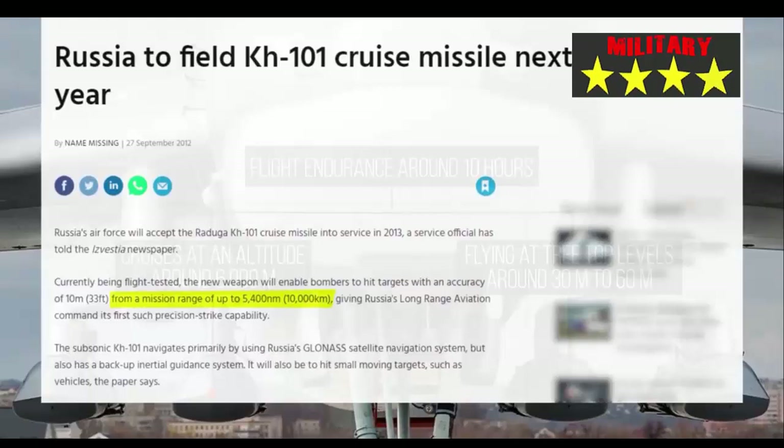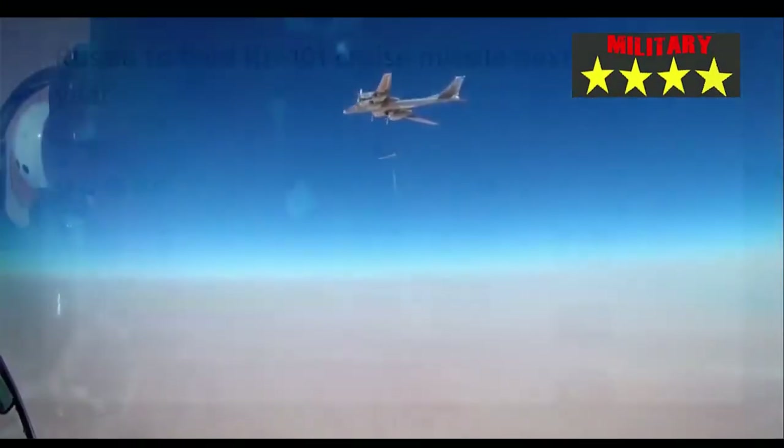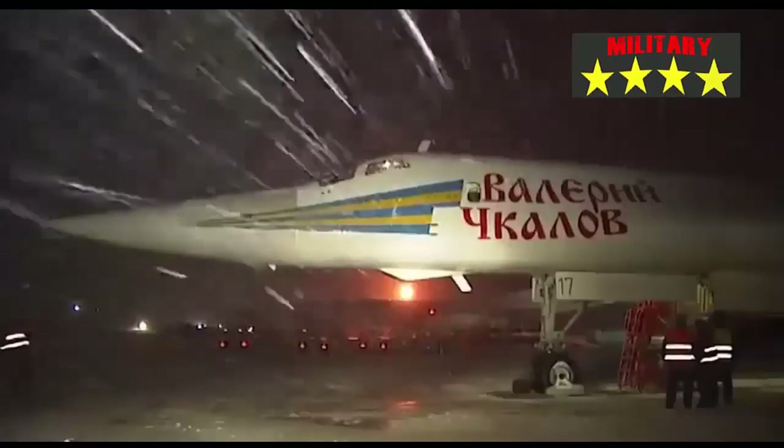Take a peek at the Kh-101 missile, one of Russia's mainstay precision deadly weapons, apart from the Kinzhal, Kaliber, and Iskander ballistic missiles. Russia's other deadly long-range weapon that has become the scourge of Ukraine is the Kh-101 missile.